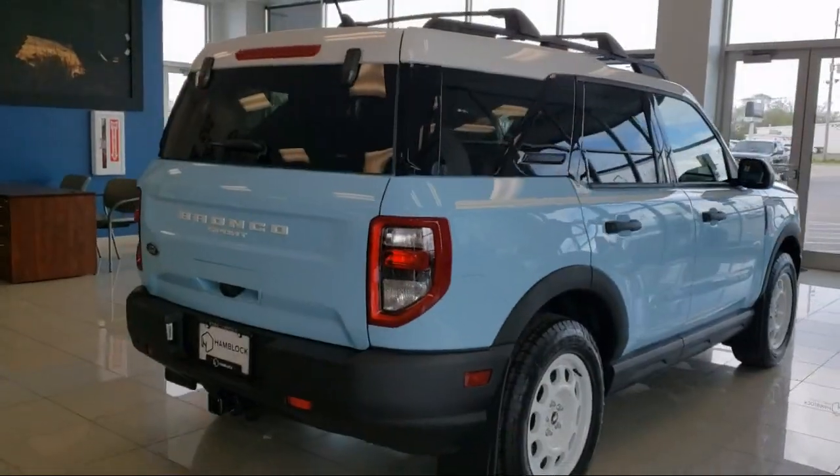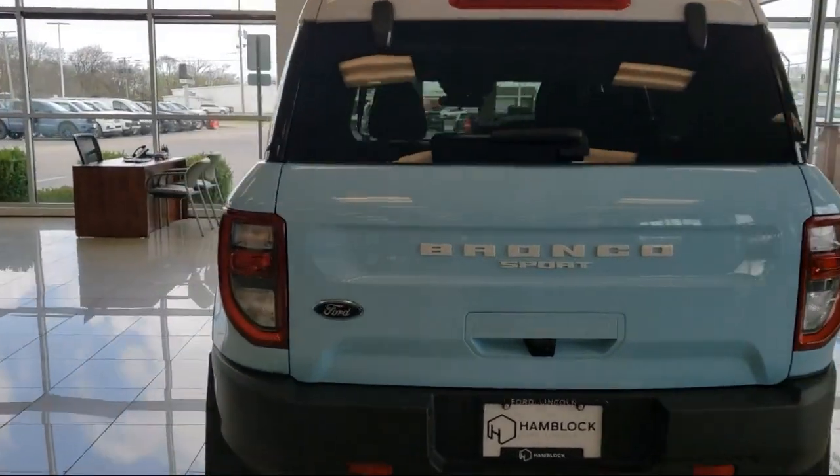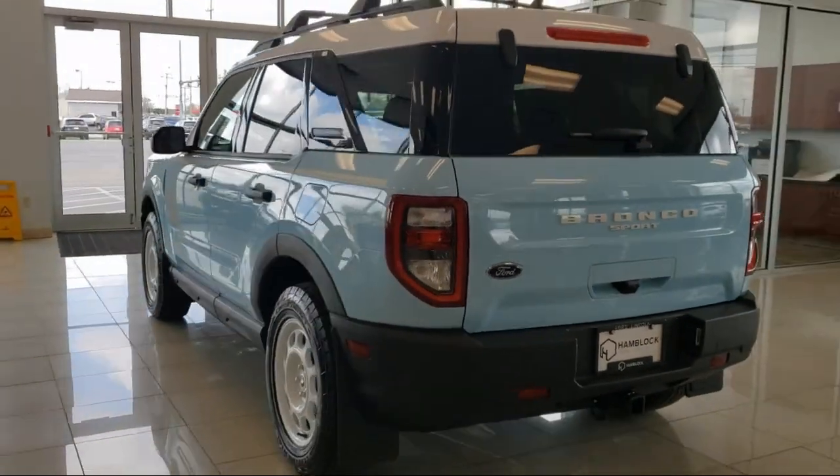It also features a powerful and efficient turbocharged engine, front collision mitigation, Bluetooth smartphone integration, and privacy glass.